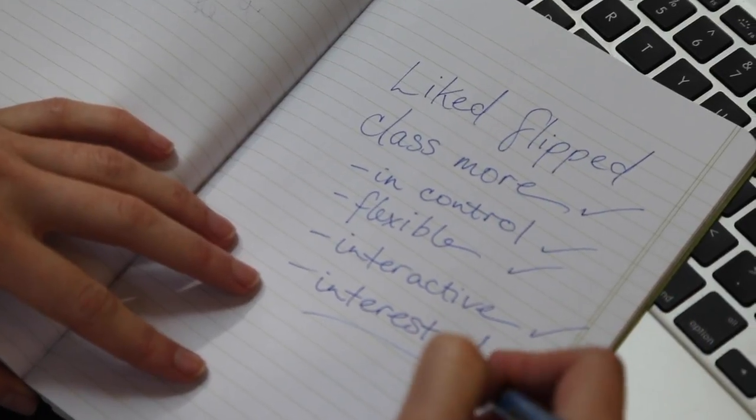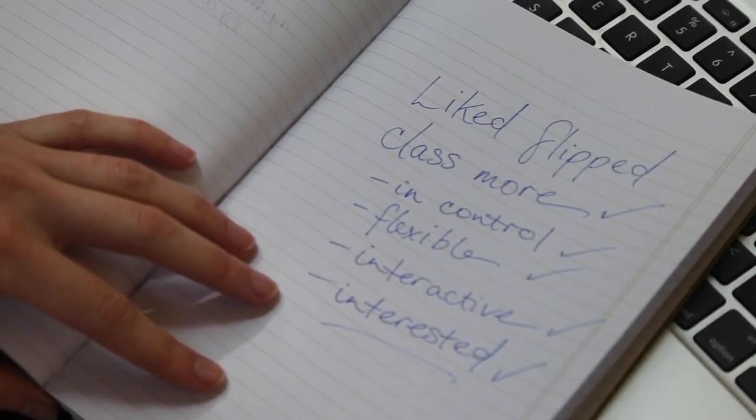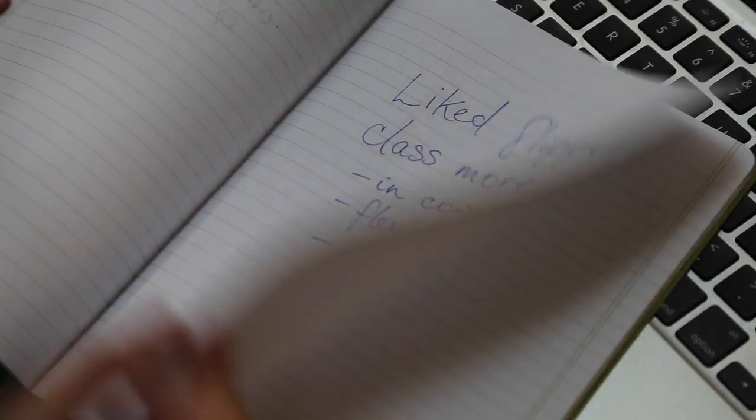Students said they liked the flipped classroom more. They appreciated the control, flexibility, and interactive nature that the format offered. They reported high interest in the subject as a result.